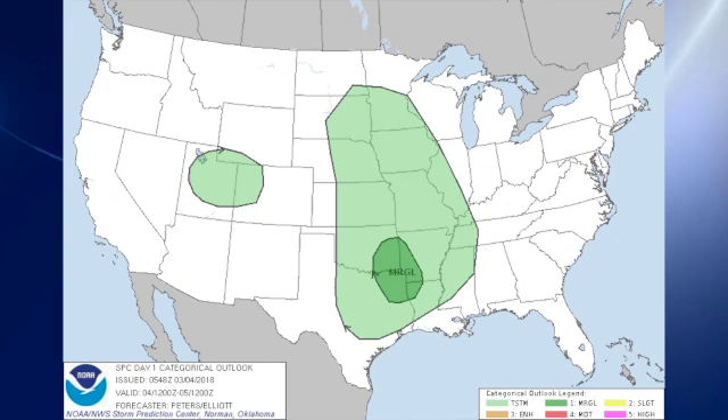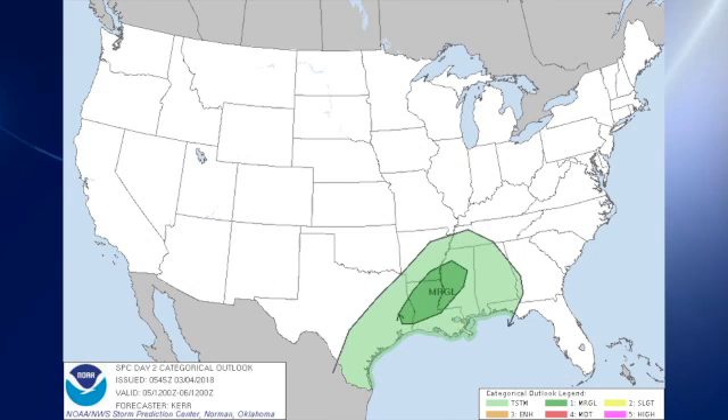The SPC — the Storm Prediction Center — has a marginal risk out ahead of that next system over parts of northeast Texas, southeast Oklahoma, and southwestern Arkansas on day one, which is of course today. On day two, that's Monday, we see a marginal risk over the lower Mississippi River Valley just to the west of Alabama.